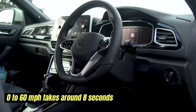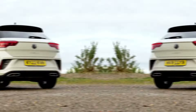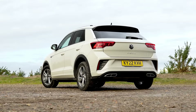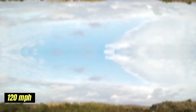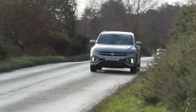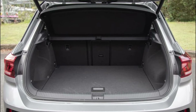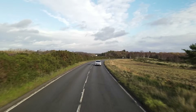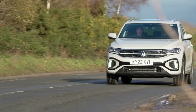Acceleration from 0 to 60 miles per hour takes around 8 seconds, delivering adequate power for urban and highway driving. The T-Roc achieves a top speed of approximately 120 miles per hour, providing confident performance on the open road. Boot space is generous, offering a capacity of 445 liters, which can be expanded further by folding down the rear seats to accommodate larger items or luggage.